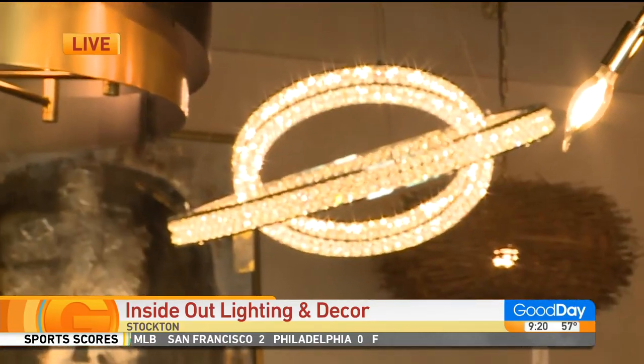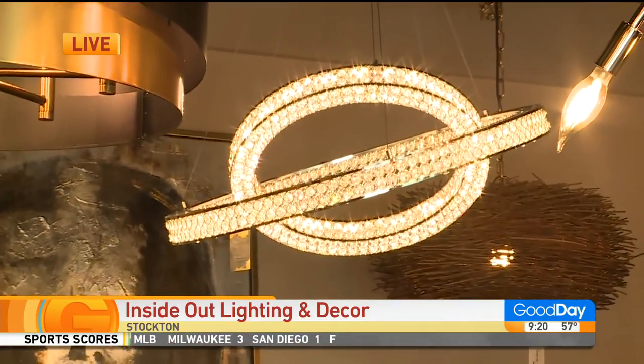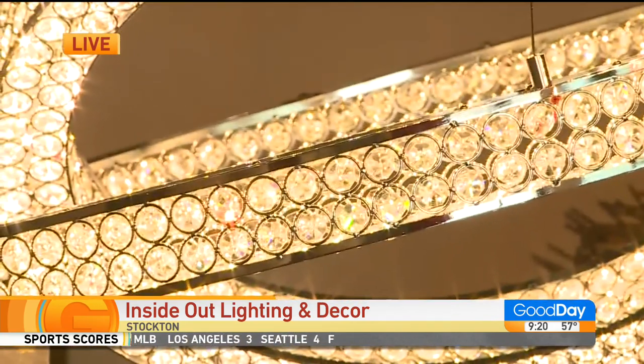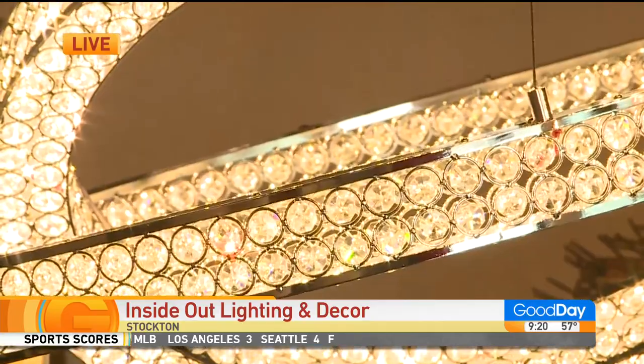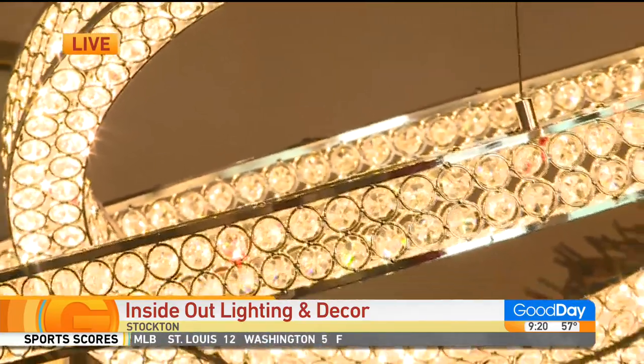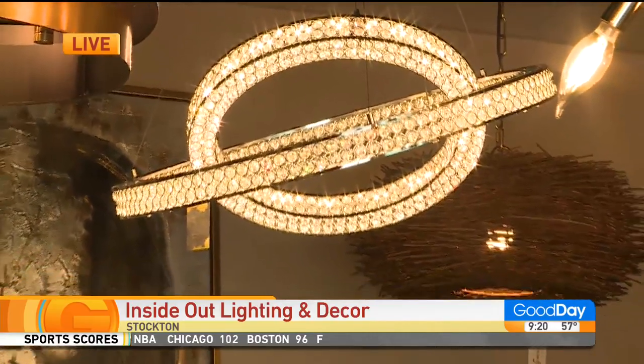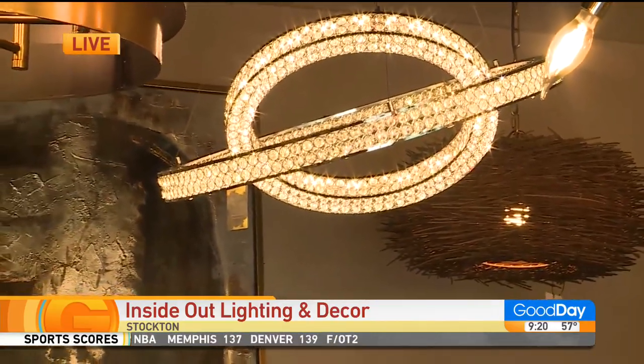Oh, that is beautiful. Tell me about that one. Yes, that is from Maxim Lighting, and it is just the ultimate statement piece for your home. Look at that — it's all crystals, and it's just one of a few of the crystal pieces that I have in the store that are statement pieces.